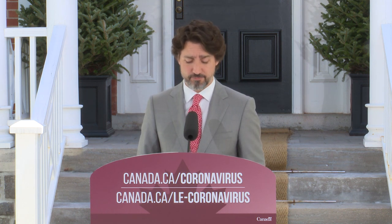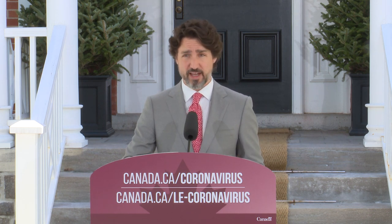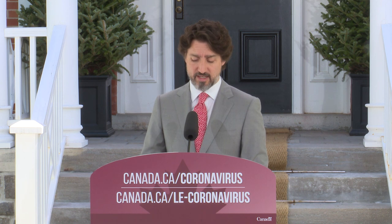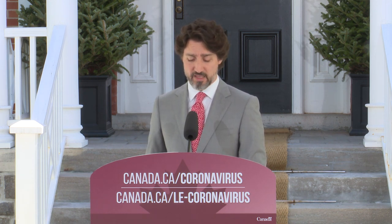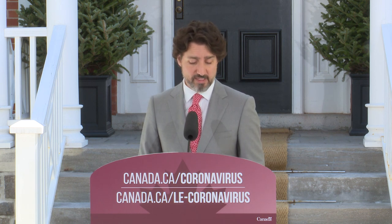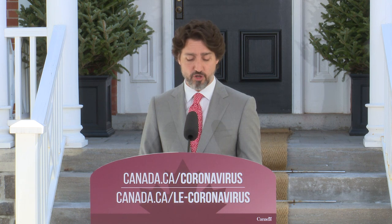And that brings me to the question of your rent. Paying rent on your space might be a problem right now. We hear that. So, we're taking action. We're creating the Canada Emergency Commercial Rent Assistance Program. This benefit will provide forgivable loans to landlords so that they can reduce by 75% the rent for small business tenants that have lost the majority of their revenue because of COVID-19.